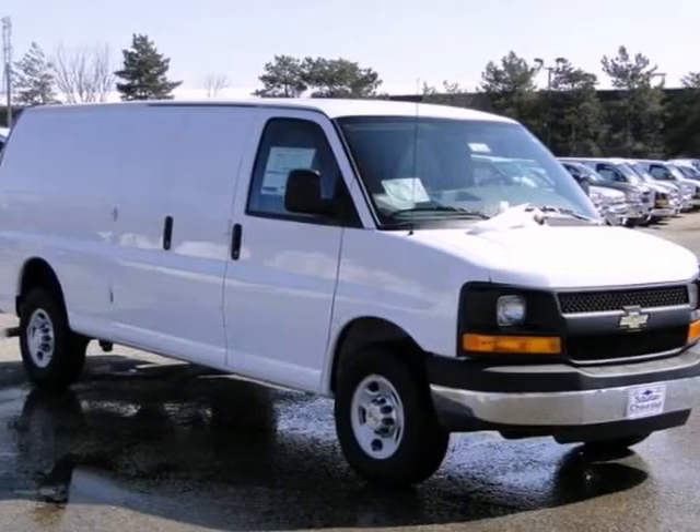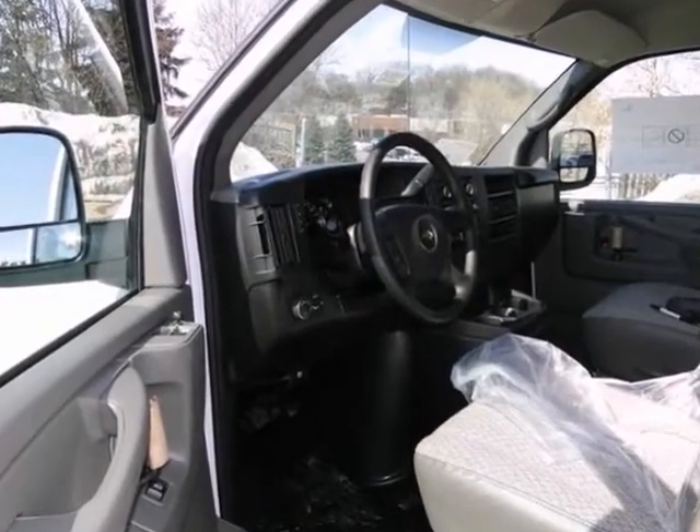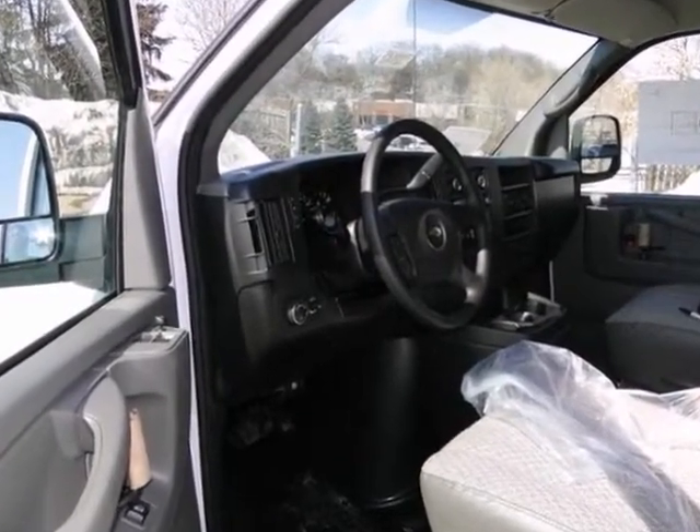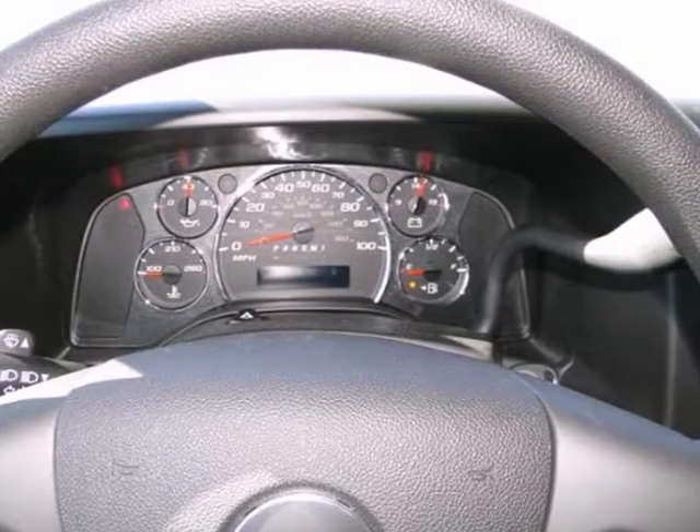You'll get years of use out of this trustworthy 2013 Chevrolet Express Cargo Van. It comes with everything you need like cruise control, stability and traction control, and the power package. Plus it comes with a warranty.